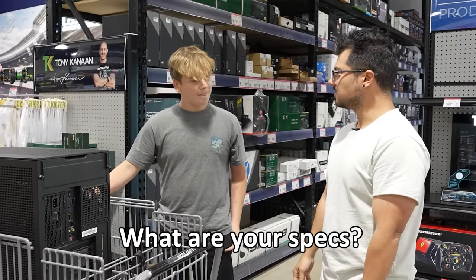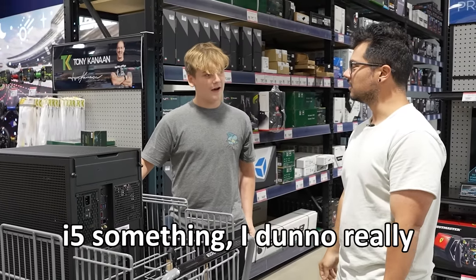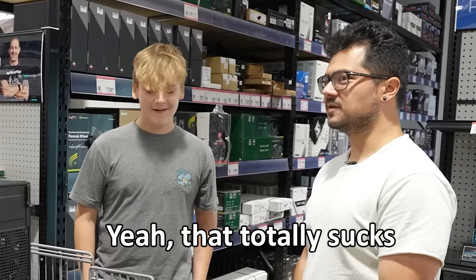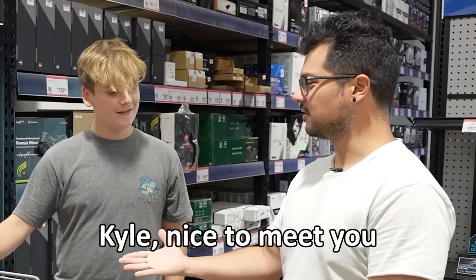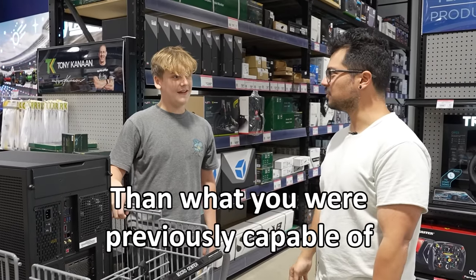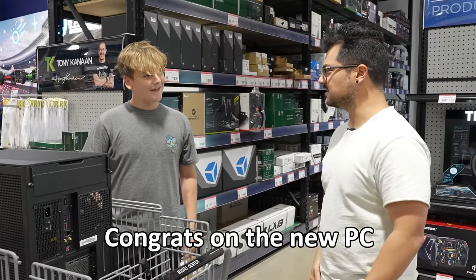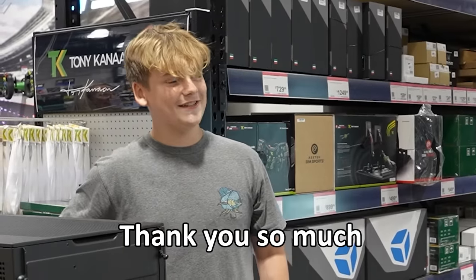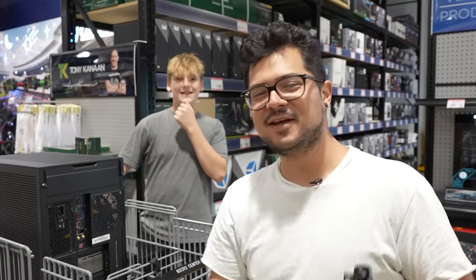What are your specs? It's a GTX 1660 Super with an i5. Yeah, that totally sucks — this is way better. What's your name? Dave. Nice to meet you, Dave. You might need to upgrade your monitor too, because this thing can push a lot more pixels than what you were previously capable of. Congrats on the new PC. Thank you so much. Like, subscribe, and do all that crazy stuff — I'll see you guys next time.